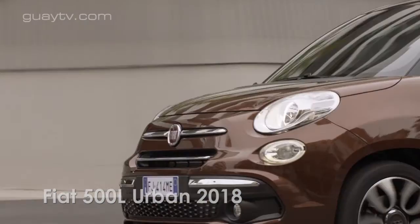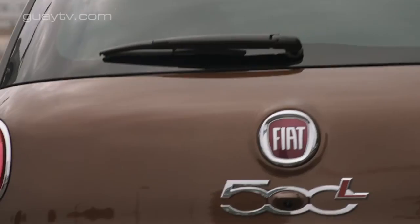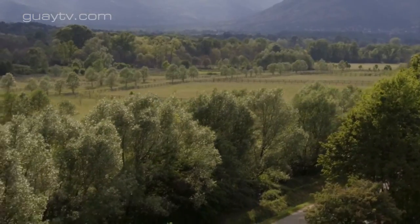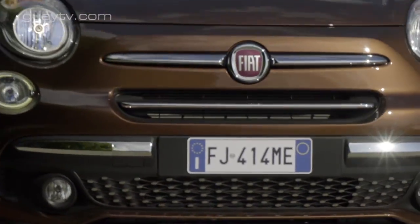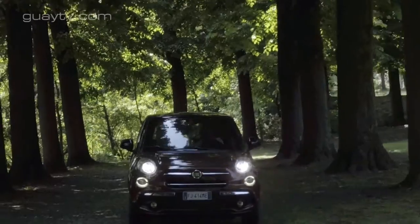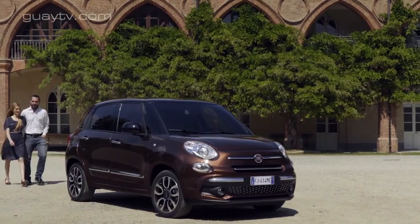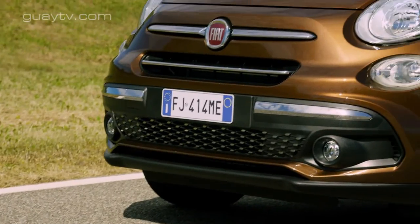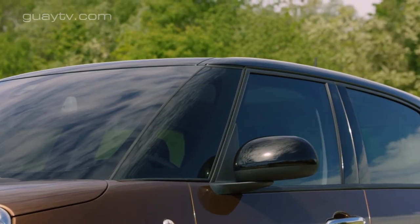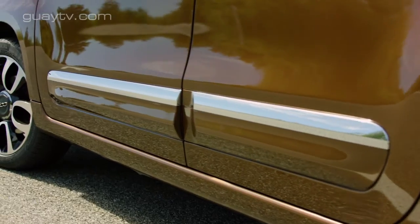Llegan los nuevos Fiat 500L en tres versiones: Urban, Cross y Wagon. A continuación se analiza la versión Fiat 500L Urban. Fiat actualiza el 500L, lanzado originalmente en 2012. La puesta al día ha sido profunda, ya que el fabricante afirma que el 40% de los componentes son nuevos. Llegará al mercado a mediados de julio.